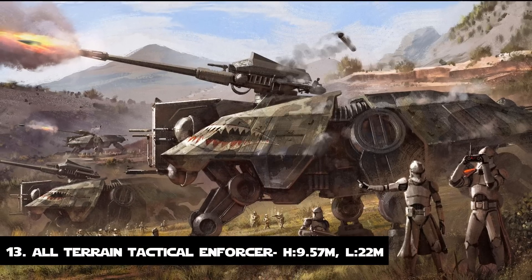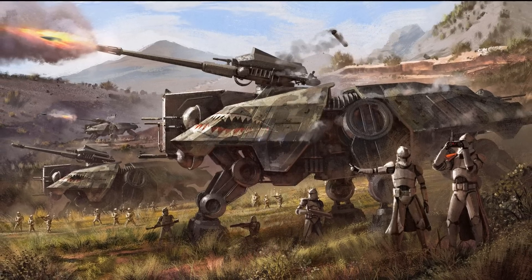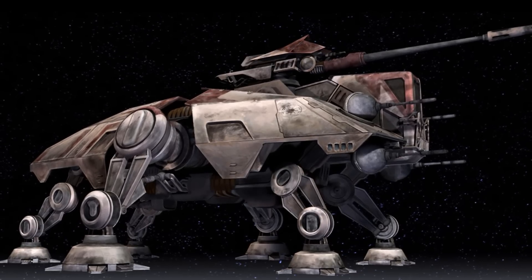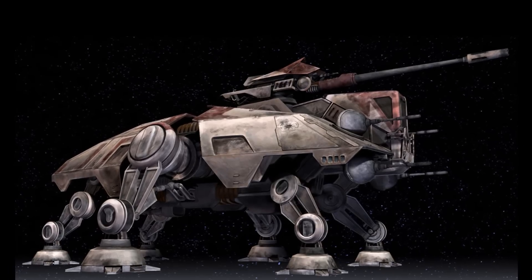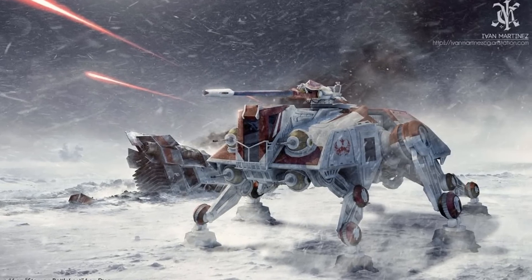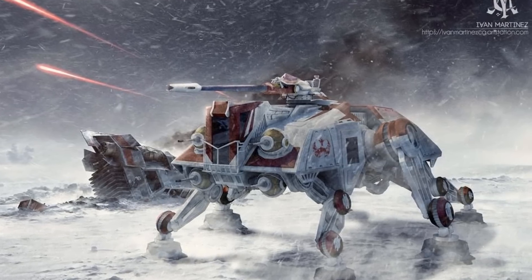Number 13: The All-Terrain Tactical Enforcer. This walker outranks the previous entry even though it is shorter, simply because height doesn't always mean bigger. It was a multipurpose military ground walker used by the Galactic Republic during the Clone Wars. It boasted 6 legs that could be magnetized, 6 laser cannon turrets located along the body of the walker, and a heavy projectile mast driver cannon on top. This beast was 22 meters long and almost 10 meters tall.